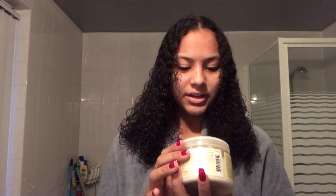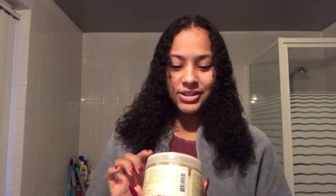Next I'm gonna take the Shea Moisture Jamaican Black Castor Oil Strength and Restore Leave-In Conditioner. I love this product — I absolutely love it. I've been using it since I started my natural hair journey. I just take a dime-size amount because I don't use that much product.